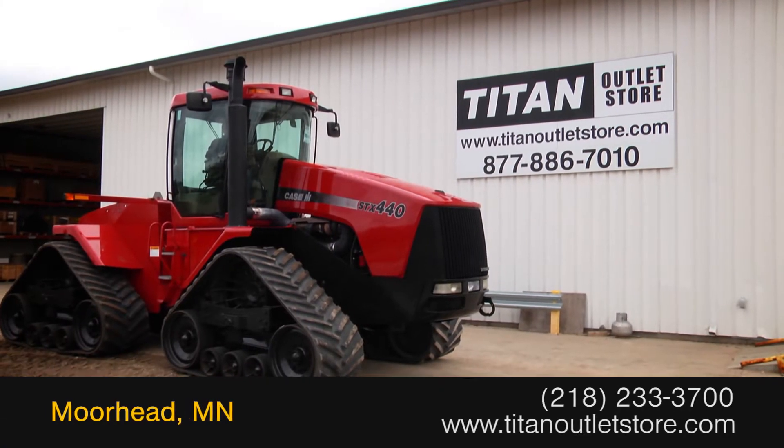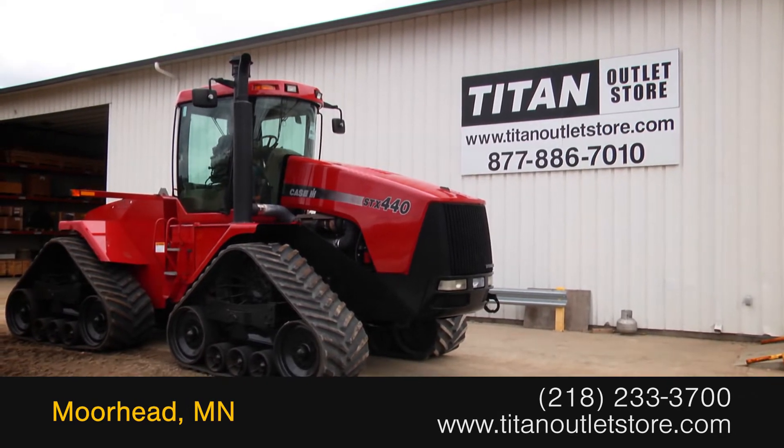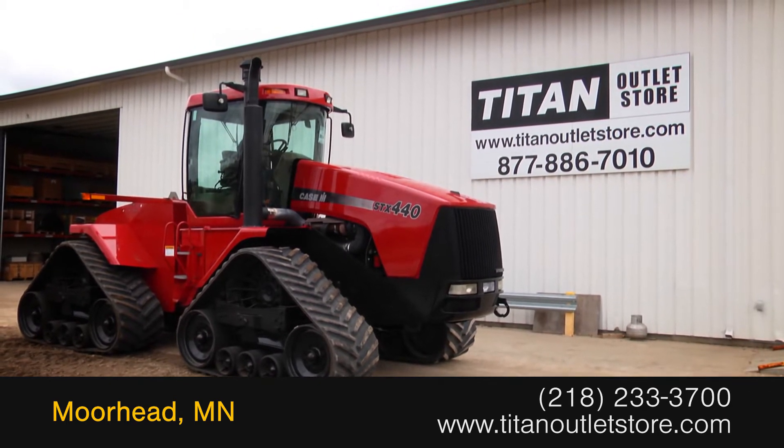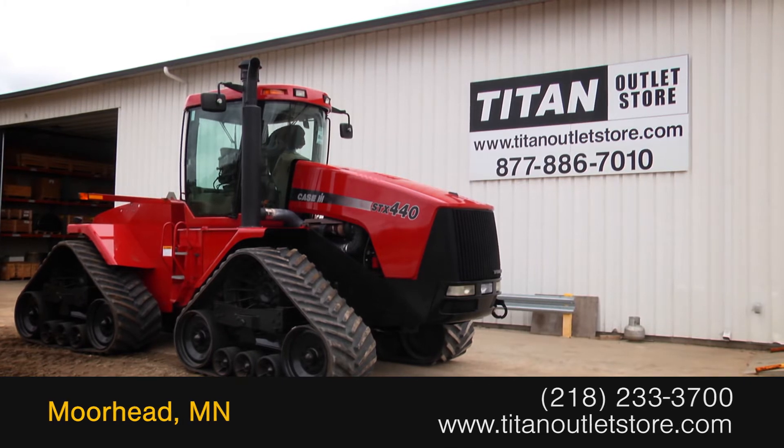Available now at the Titan Outlet Store! In this video, we are demonstrating a 2001 Case IH Steiger 440Q with 6,511 hours.